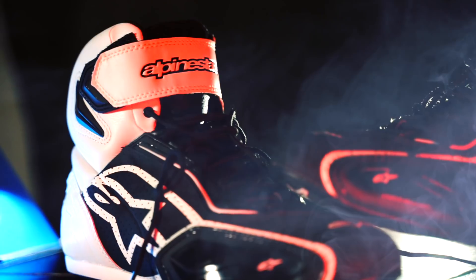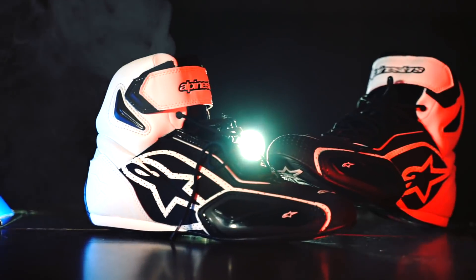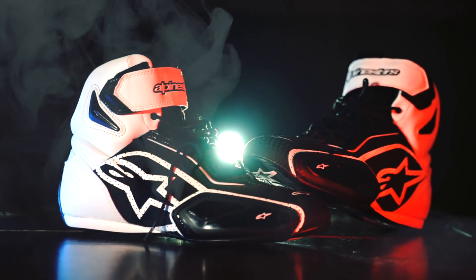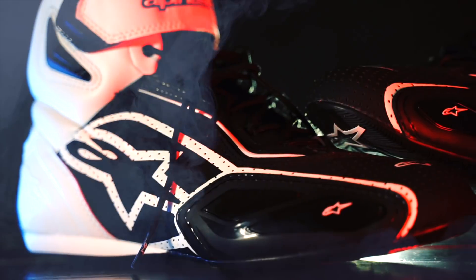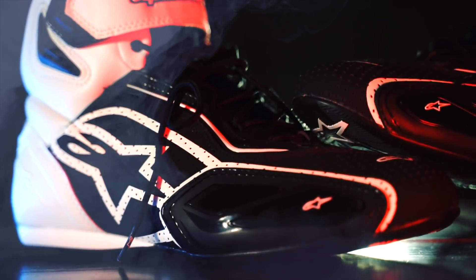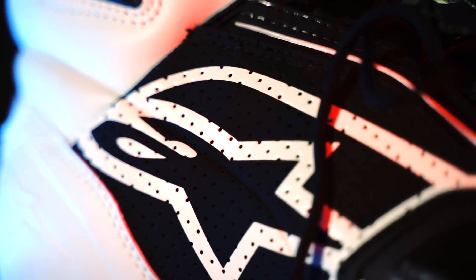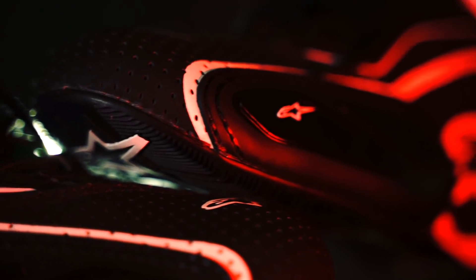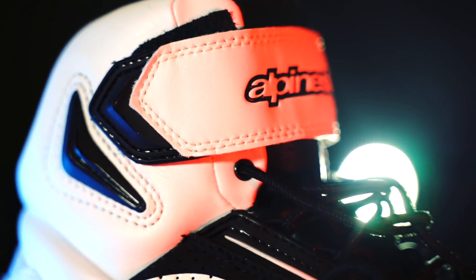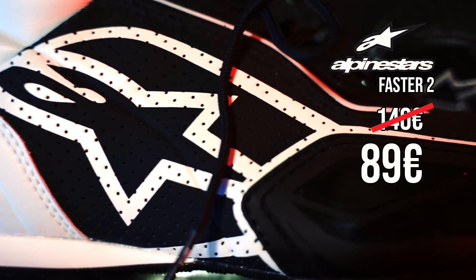I'm using Alpinestars Faster 2 boots and a pair of Dainese TRQ Out boots. The Alpinestars boots, besides looking very good, are also very comfortable and offer some protection in case of a fall. They're not the safest, but for riding around the city they're more than sufficient. They're well-ventilated, they're above the ankle, and their price was 89 euros, reduced from 140.